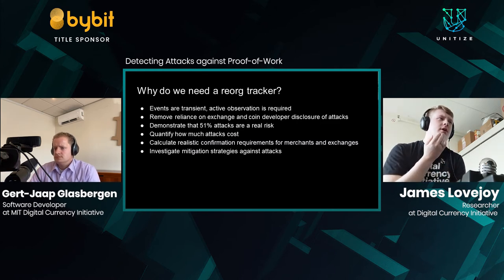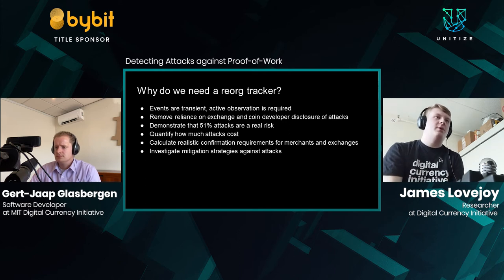So why do we need a RE-ORG tracker? These events are transient — you need an active observer monitoring the network to detect whether an attack occurs; you can't simply see it in the blockchain after the fact. Up until now we've been reliant on victims to tell us about attacks, and victims are often not interested in revealing an attack if it results in insolvency or loss of user funds. We also wanted to demonstrate that 51% attacks are a real risk, quantify their cost, calculate realistic confirmation requirements for exchanges, and investigate whether coins use any mitigation strategies.